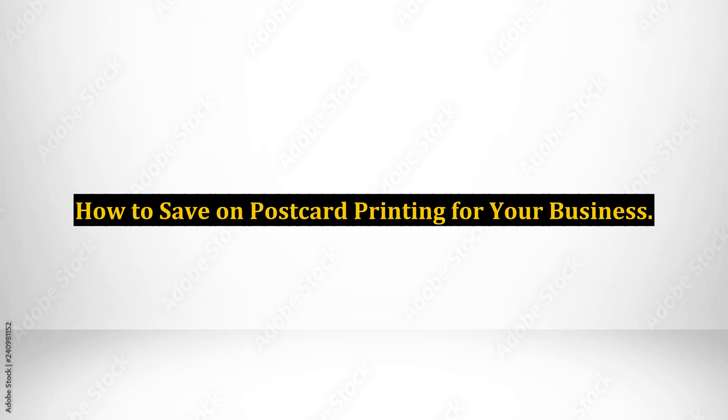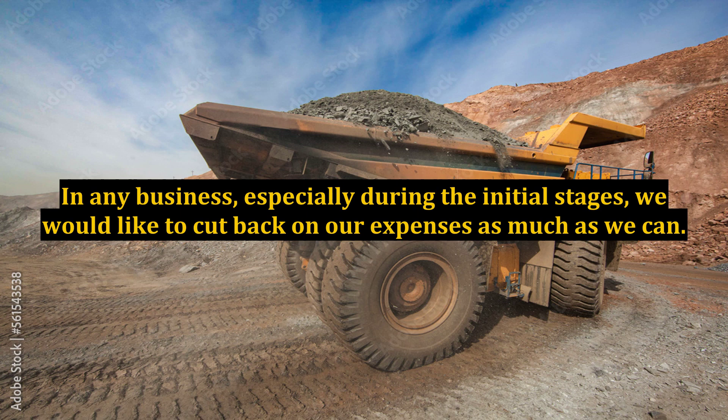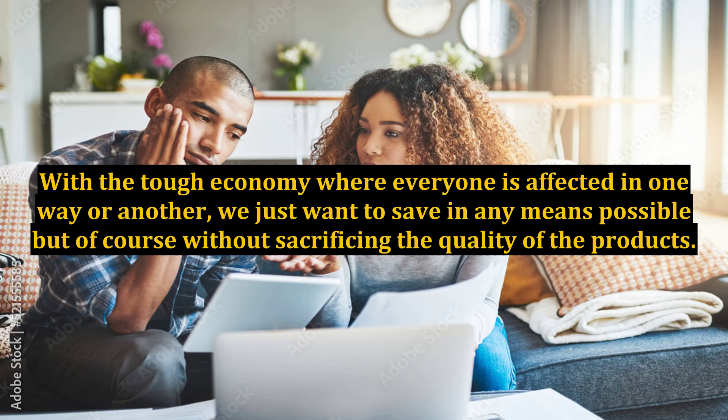How to save on postcard printing for your business. In any business, especially during the initial stages, we would like to cut back on our expenses as much as we can. With the tough economy where everyone is affected in one way or another, we just want to save in any means possible, but of course, without sacrificing the quality of the products.